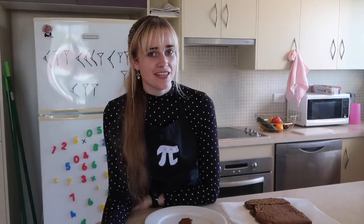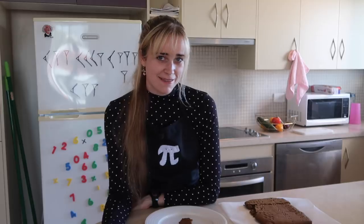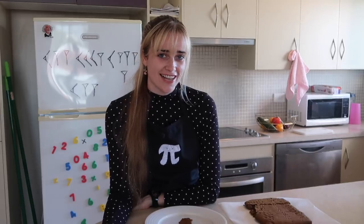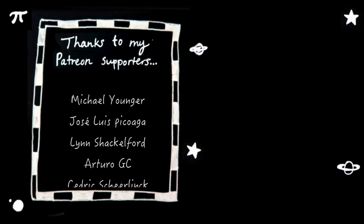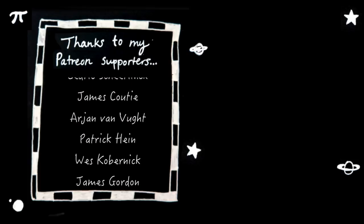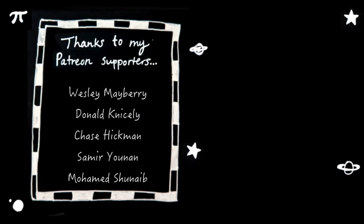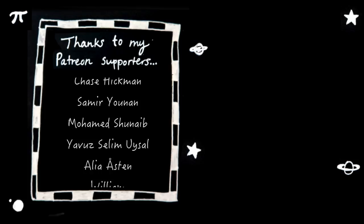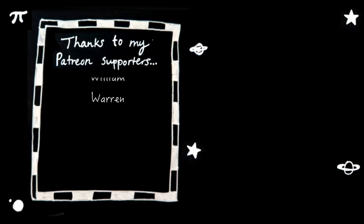So I'd love to make some more videos like this, granted that you enjoyed this one. Please let me know down in the comments or leave a like, and I hope you have an absolutely mathematical day. I hope you enjoyed it — thank you.